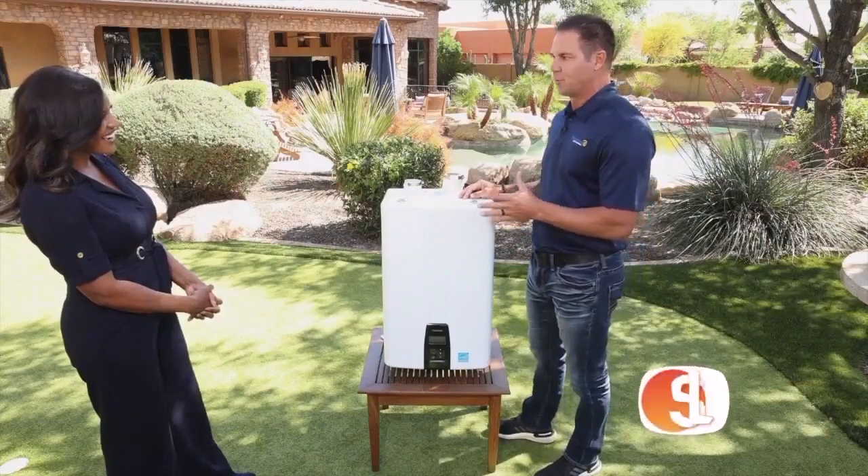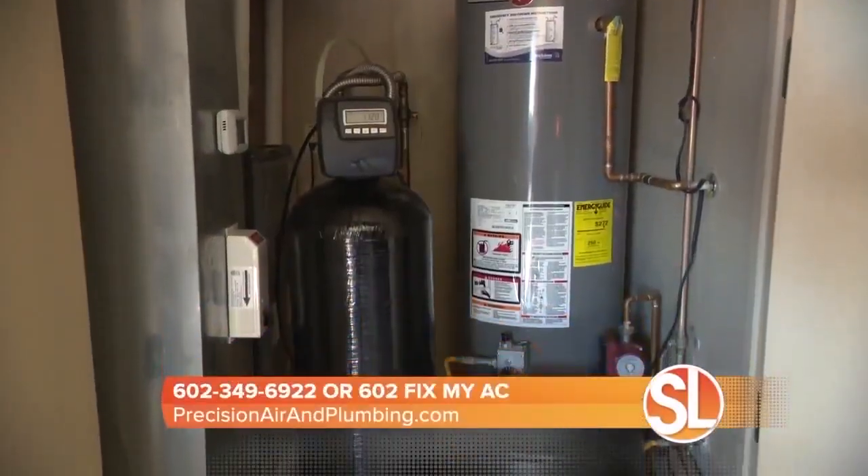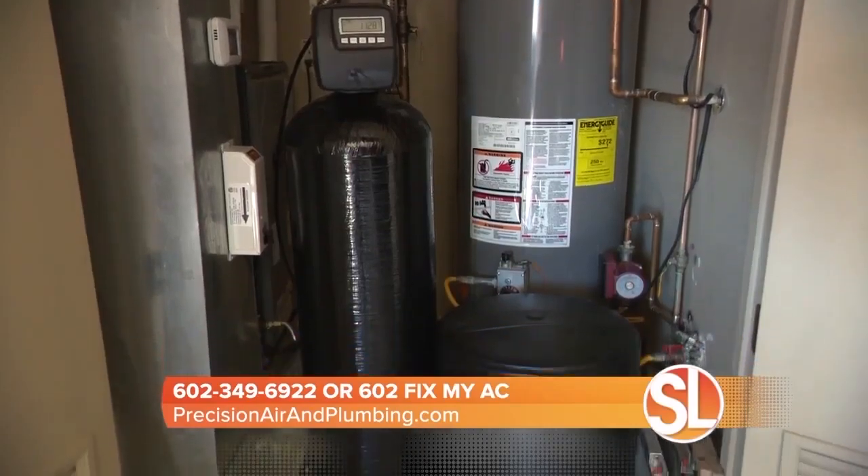A couple of things that people experience with conventional water heaters right off the bat. Number one, they only have a six-year warranty. This unit has a 15-year warranty. You're constantly reheating the water in a conventional tank — every time it cools down, you've got to reheat it. This is tankless, so there's none of that, making it much more efficient.